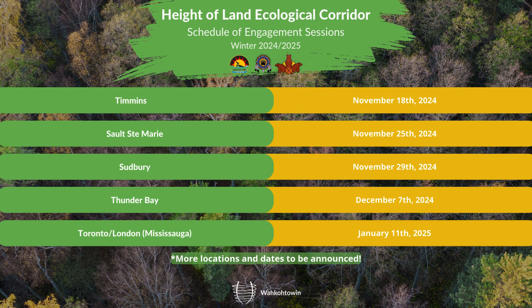We will be in Timmins on November 18th, Sault Ste. Marie on November 25th, Sudbury on November 29th, Thunder Bay on December 7th, and in Mississauga for the Toronto and London hubs on January 11th. There will be more locations and dates to come — this is just the first round we've been able to confirm. We're going to be providing a meal at each session and offering door prizes as well. Details on times, locations, and how to register will be on our Facebook page, and the Missanabie Cree Hub pages will be sharing that information too.